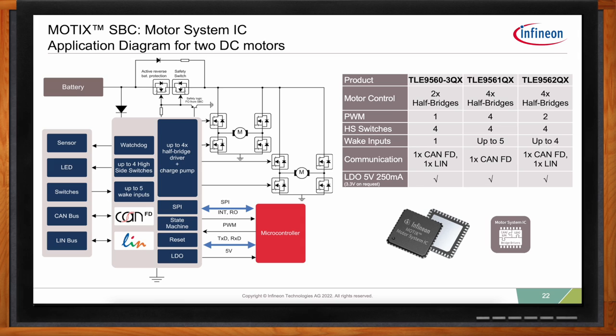Coming back to reliability and robustness: the TLE 92104 and 92108 gate drivers, the Light SBC, and the Motor System IC all include an external charge pump that makes it easier to implement reverse battery protection or a safety switch. At the top of the diagram you'll see two MOSFETs in what we call an anti-series arrangement — sometimes just one MOSFET to protect against reverse battery current, sometimes two when you need to prevent current flow in either direction. The charge pump built into these devices helps enable that feature very easily.